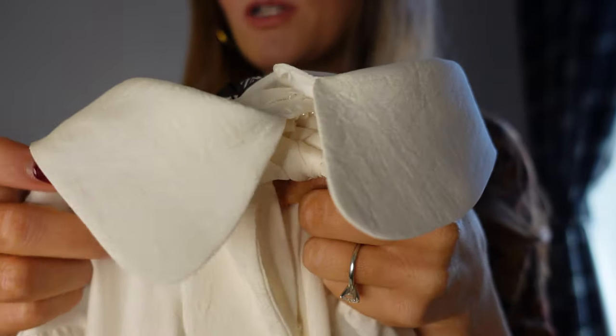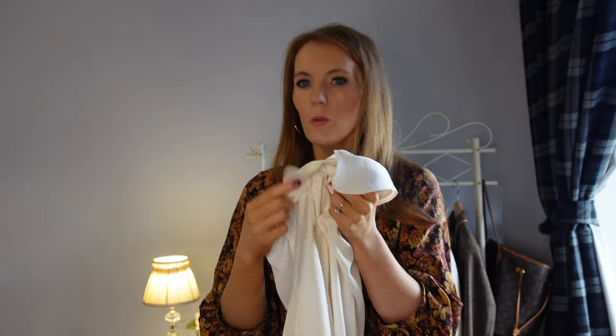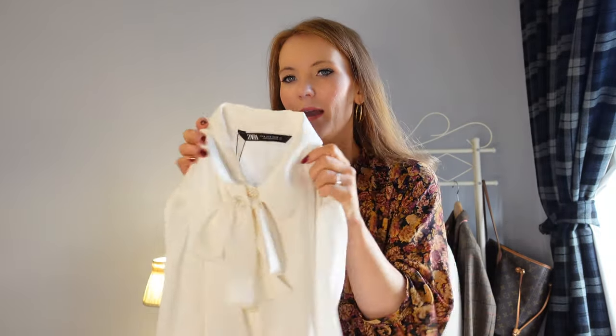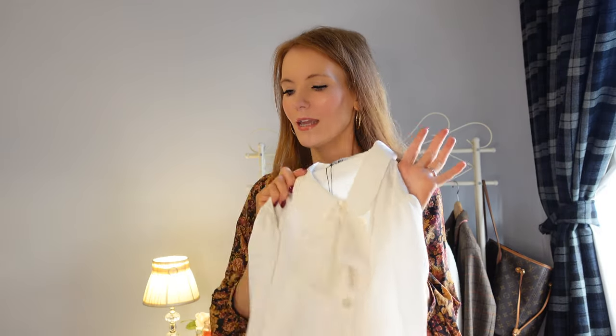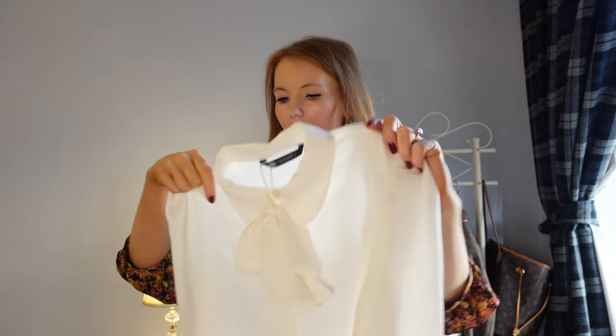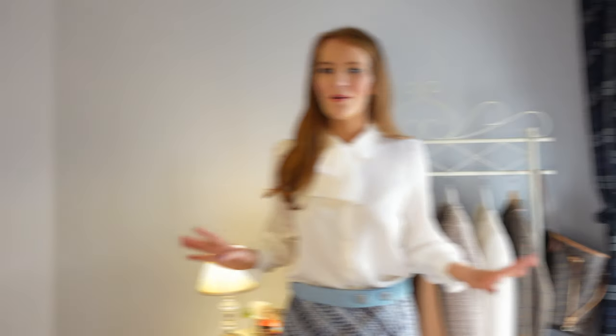So this is the blouse — it's got this kind of necktie and really lovely pearl buttons, and a nice rounded collar. They do have a version with a sharp corner which I originally ordered, but I've decided I'm going to keep this one instead because I do prefer the round collar. So those are kind of the first three pieces — I'm going to pop it on and show you the blouse and skirt together, then we'll see what the cardigan looks like on top.